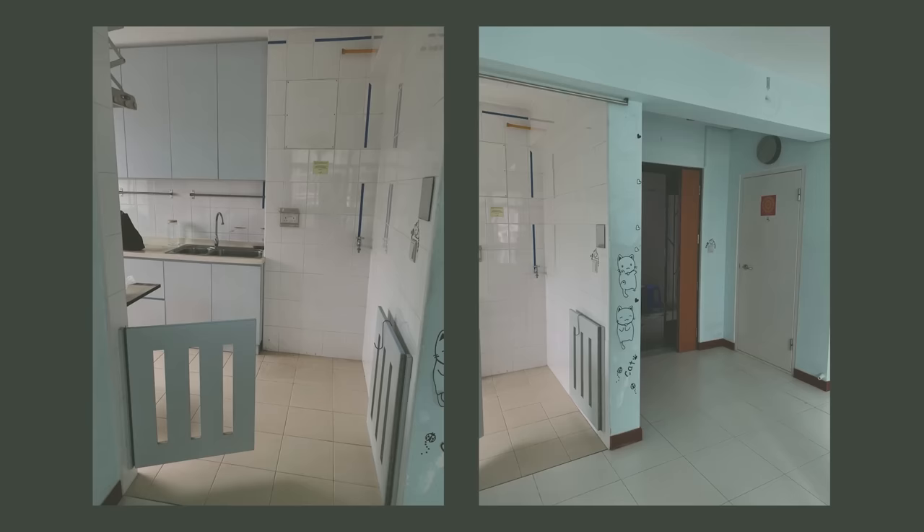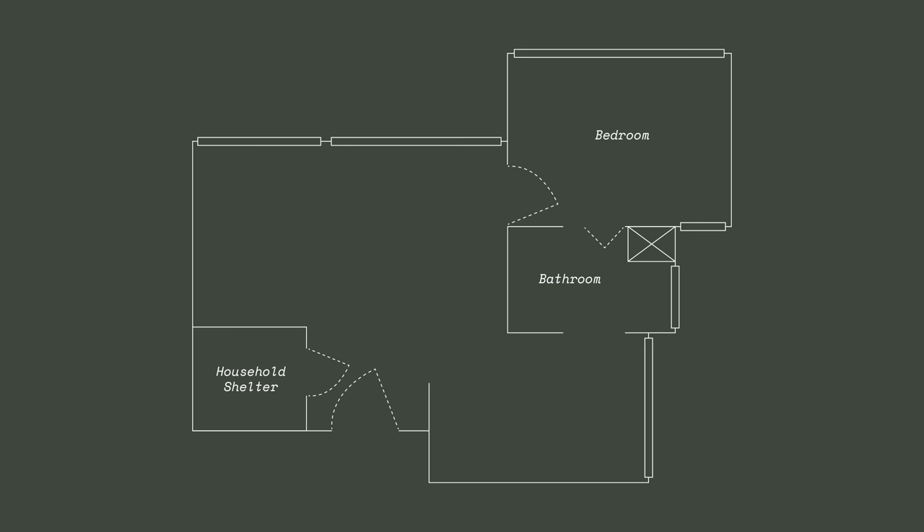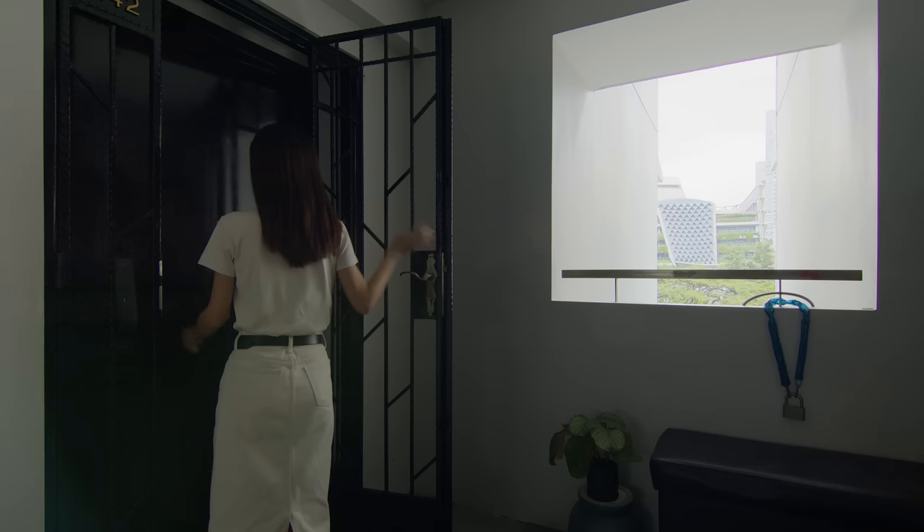Our client's brief was to retain the original bones as much as possible. We demolished part of the wall beside the main door in order to open up the space. This allowed us to place the dining table near the kitchen while still maintaining a circulation path. We sealed up one of the existing doorways, which adds extra counter space for the kitchen.